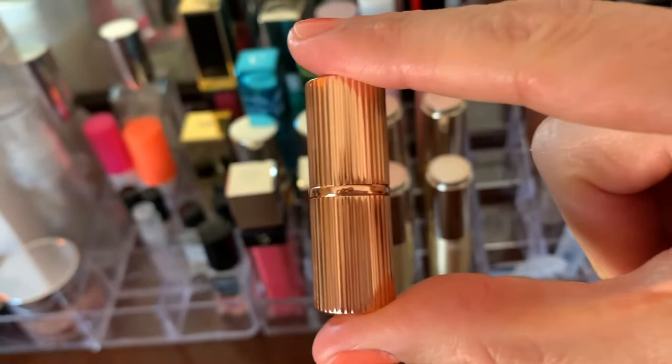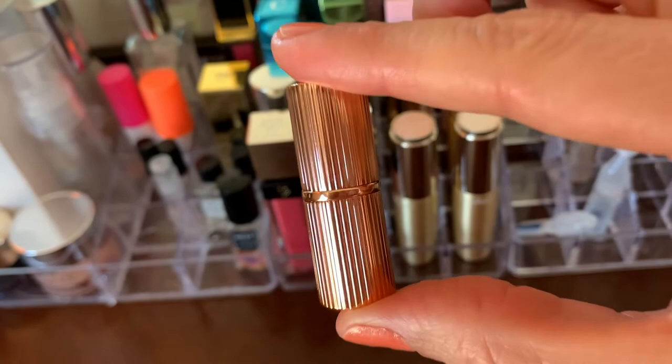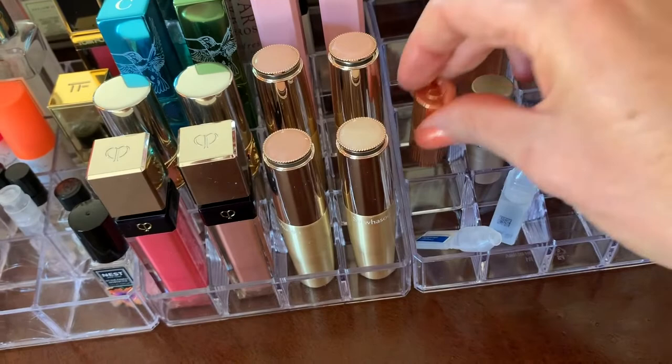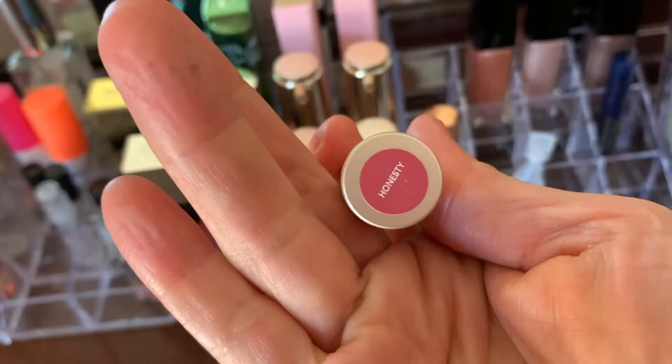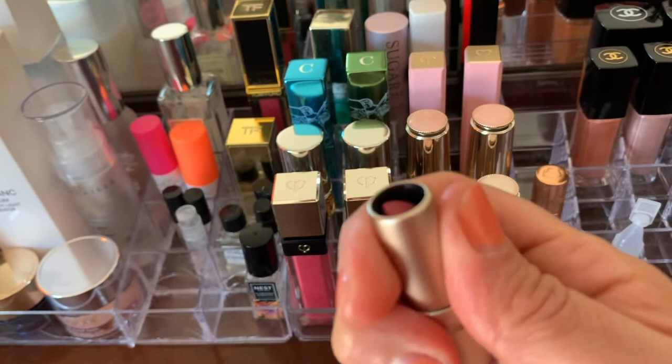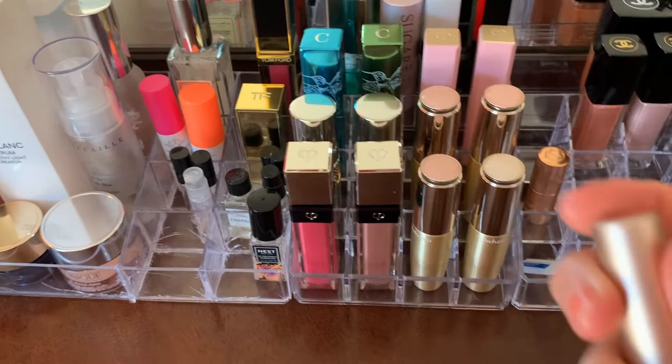If you're going to carry it in a really small clutch, you'd want something tiny like this — I think that's really cute. Then there's the BareMinerals Honesty — also a nice color. So basically that's it for the lip products.